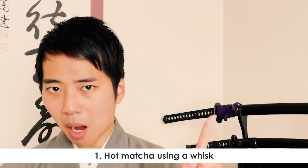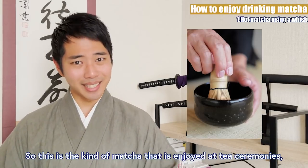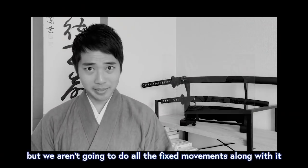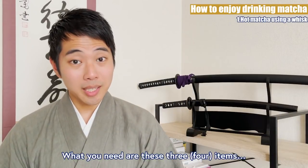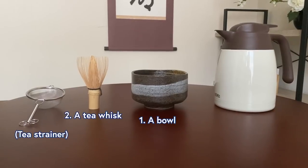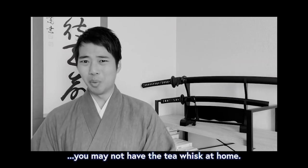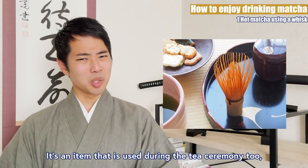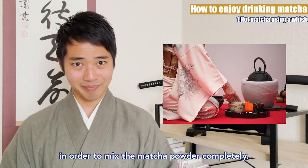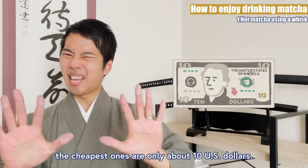Hot matcha using a whisk — this is the kind of matcha that is enjoyed at tea ceremonies. But we aren't going to do all the fixed movements along with it, but just the tea making. What you need are these three items: a bowl, a tea whisk, and hot water. You may not have the tea whisk at home. It's an item that is used during the tea ceremony to mix the matcha powder completely. I'm sure you can find one on Amazon. The cheapest ones are only about 10 US dollars. It's actually made from just one piece of bamboo, and there are still professional craftsmen who make them.